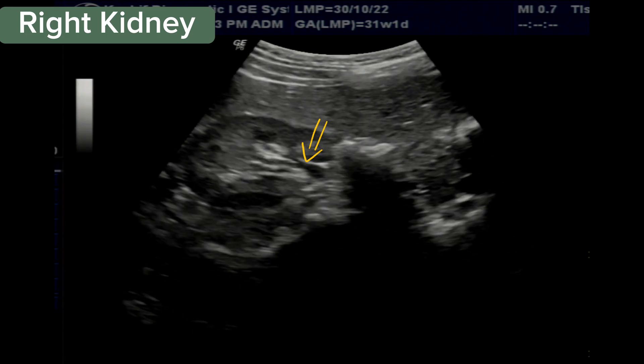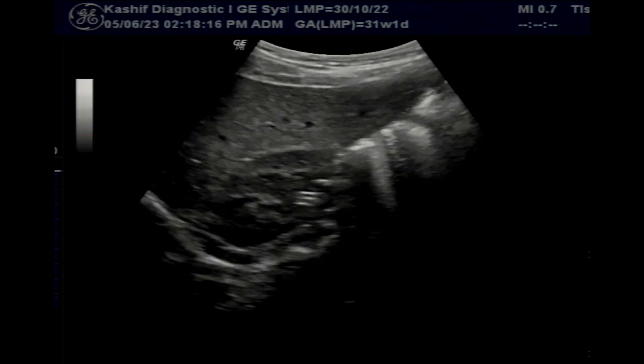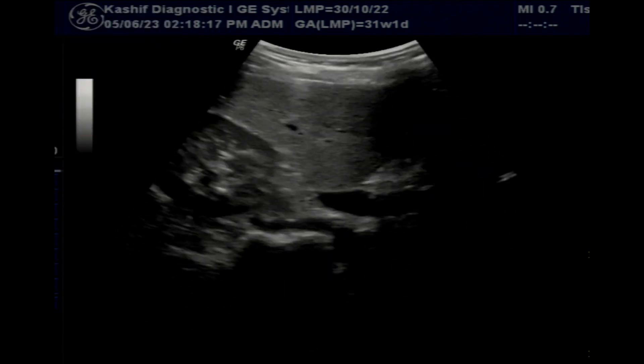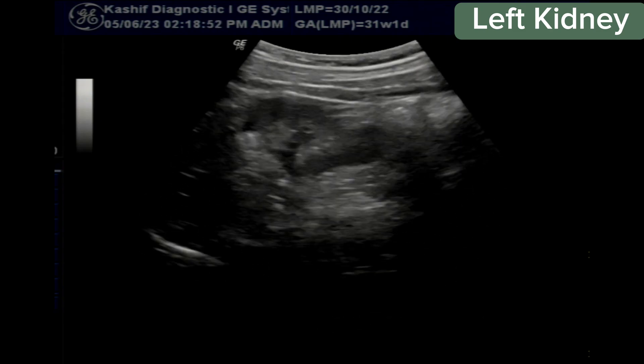In transverse view, the area that looks like a dilated pelvis is actually a normal renal blood vessel. The left kidney is also normal in size and echogenicity. There is no hydronephrosis.